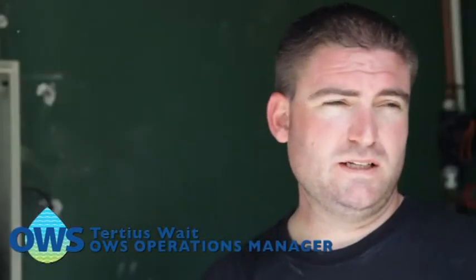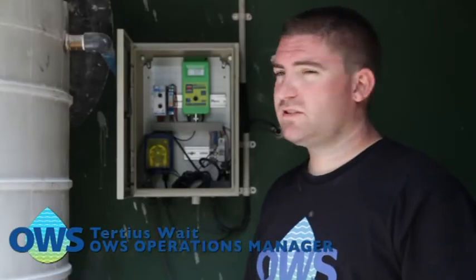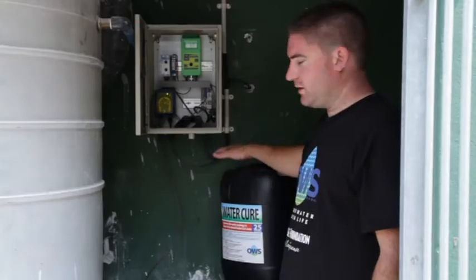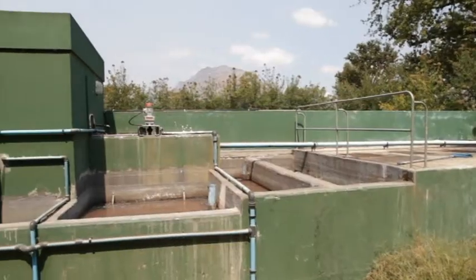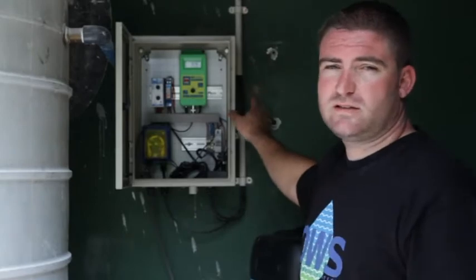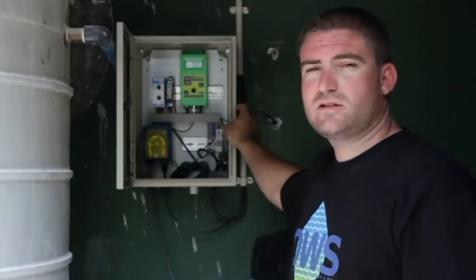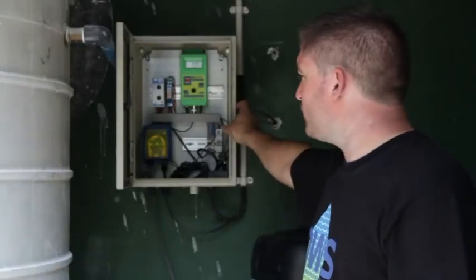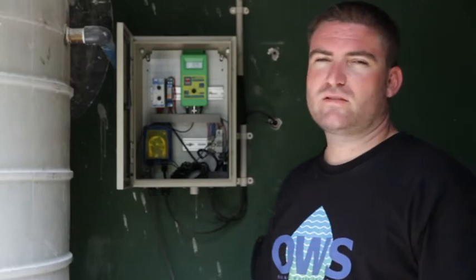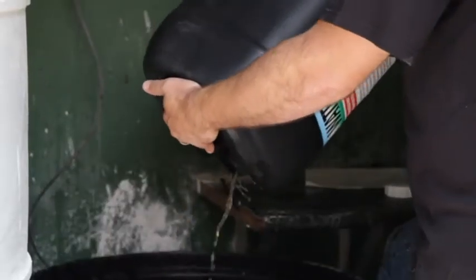Luke has just shown you how to manually treat the treatment dam, and I'm going to show you our auto dosing unit. We've got a 200 litre tank with our effluent water cure in it, and this is what we use to treat the treatment plant. We've got a pH meter that controls the alkalinity of the whole system at a constant rate, and then we've got an auto dosing unit that treats constantly — it runs throughout the month and we just fill it up each end of the month.